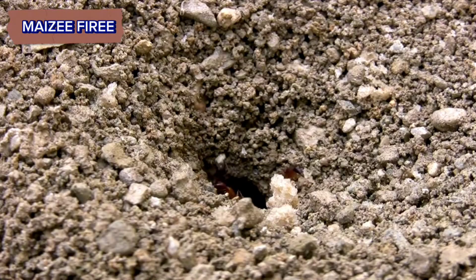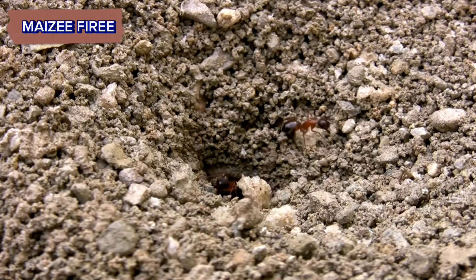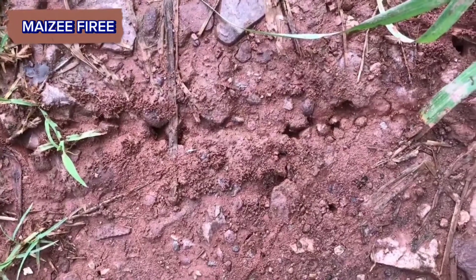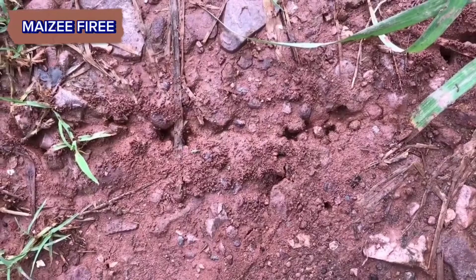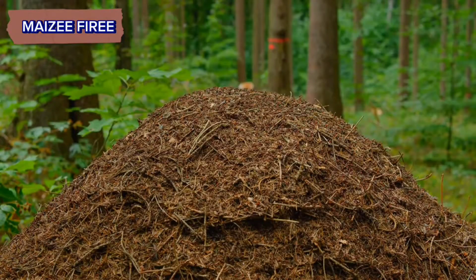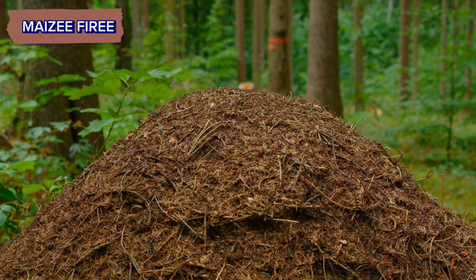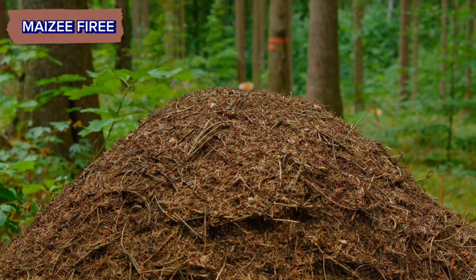There are mobile apps that help identify ant species and their nesting habits, which can guide you in finding nests more effectively. GPS and mapping tools can help you mark and return to discovered nests for further study. By understanding ant behavior, knowing where to look, and using systematic methods, you can find anthills more easily and effectively.